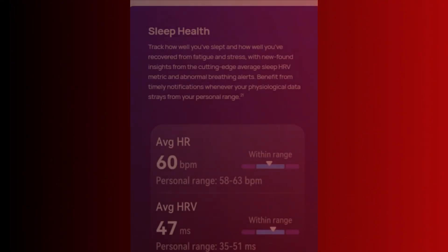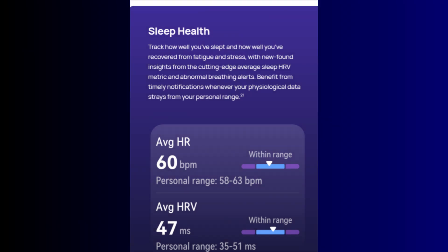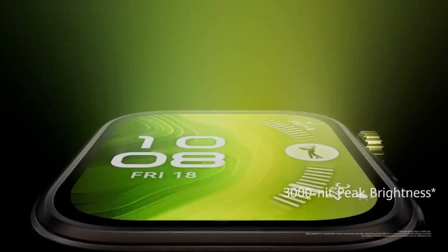Heart rate variability is one of those metrics that gives you a deeper insight into your overall well-being. It's not just about how fast your heart is beating — it's about the little variations between each heartbeat, which can tell you a lot about your stress levels, recovery, and even sleep quality. And now, Huawei users can track all that right from their wrists.